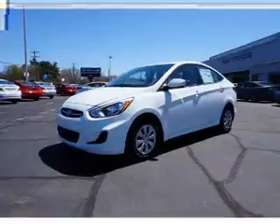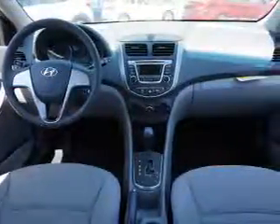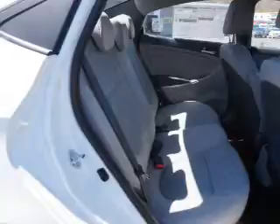The features include an electric trunk, an alarm system, keyless entry, independent suspension, brake assist, traction control, stability control, front ventilated disc brakes, and anti-lock brakes.